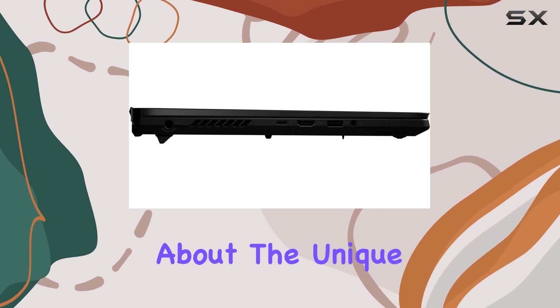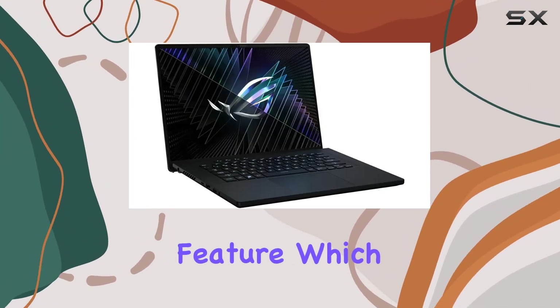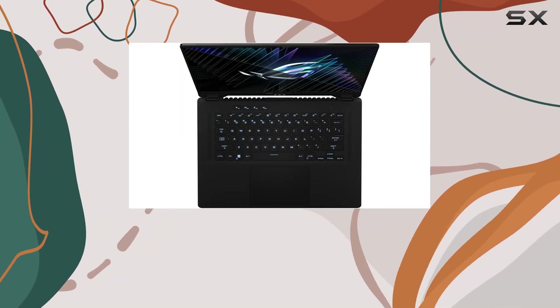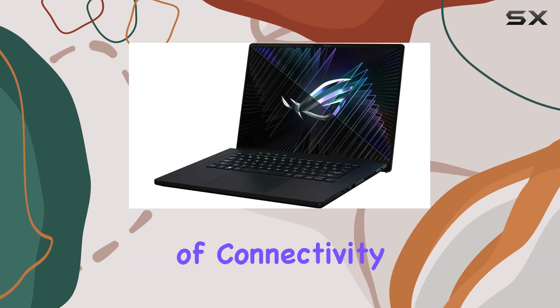And let's not forget about the unique Anime Matrix feature, which allows you to personalize your laptop with custom animations and designs, making it truly stand out from the crowd. In terms of connectivity,